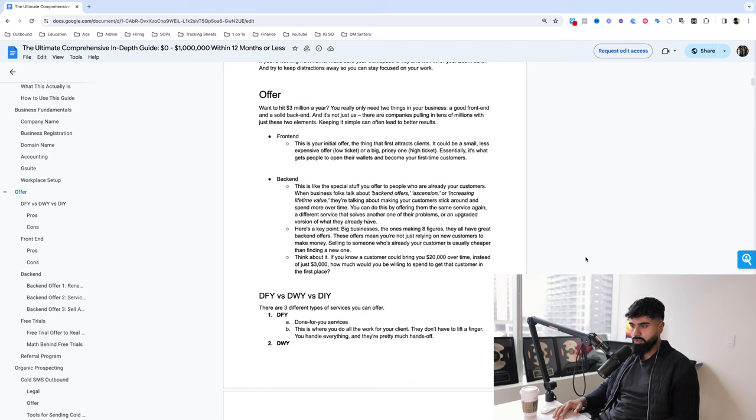Let's start with the most important part of your business: coming up with an offer. Do you want to hit $3 million per year? All you need is just a front end and then a back end. I'm not just telling you because we were able to do that — I know tons of companies that are in multiple eight figures per year in revenue and all they have is just a front end and a back end.